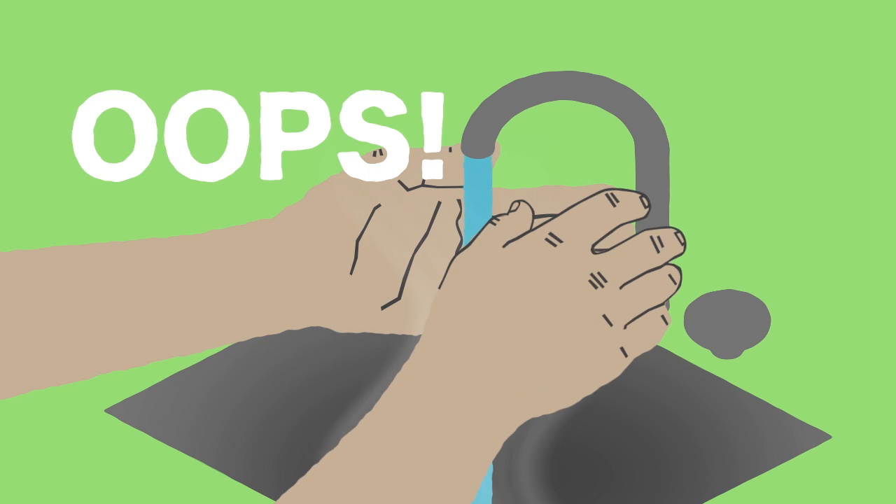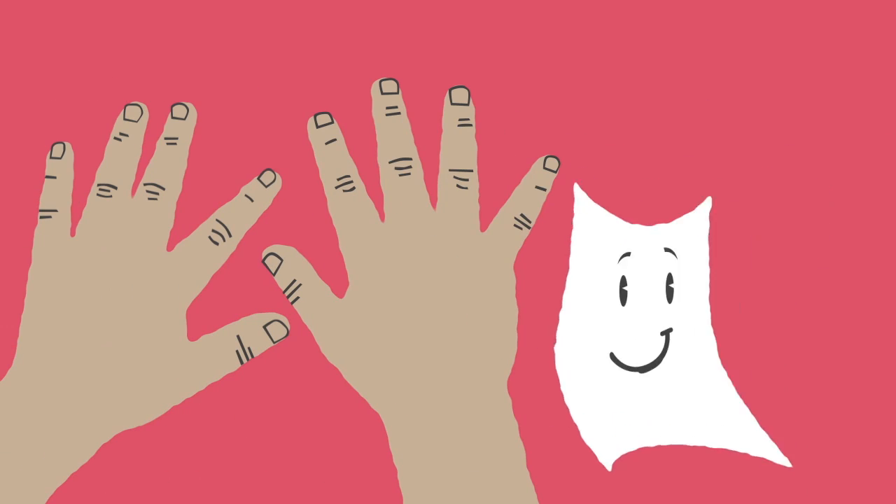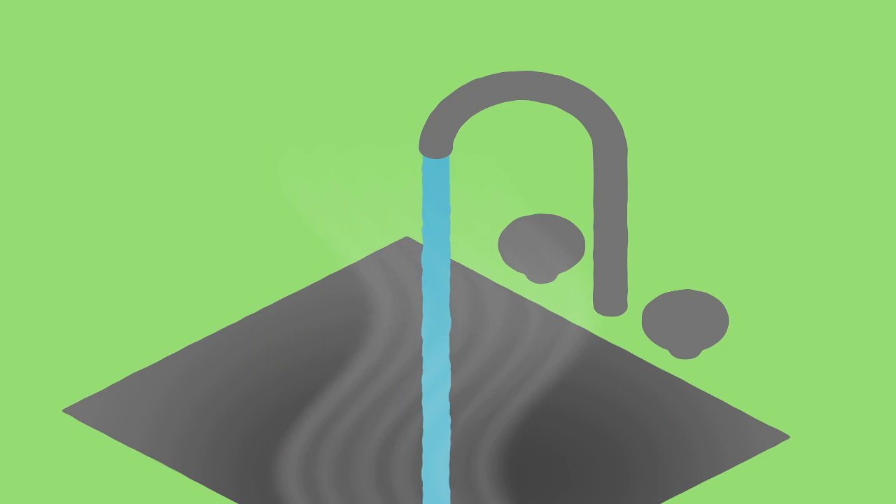Oops — don't touch the faucet yet. Next, take a clean paper towel and dry your hands well. Then use the paper towel to turn off the faucet. Ta-da!